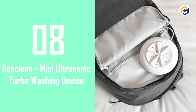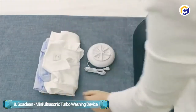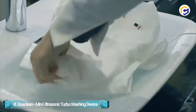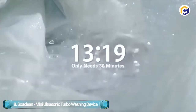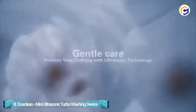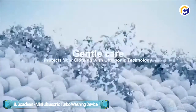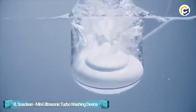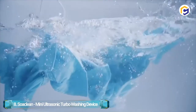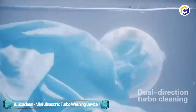Number 8: Soaclean Mini Ultrasonic Turbo Washing Machine. Soaclean is an innovative device that makes cleaning much easier and more diverse. By combining the power of dual direction turbo washing and ultrasonic vibration, the Soaclean redefines the art of portable cleaning. You just have to turn it on by putting it in water and it automatically cleans for you. This mini ultrasonic turbo cleaning device cleans all dirt in just 3 minutes, saving you time and money.